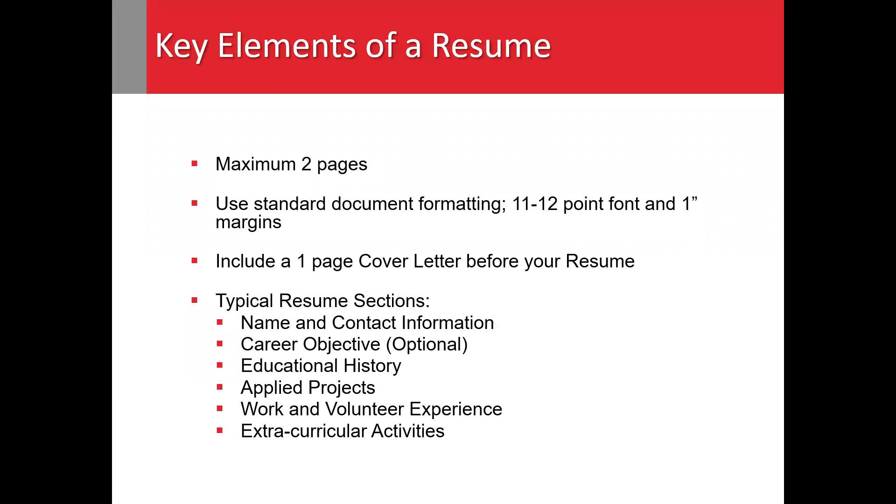Next, always be sure to include a one-page cover letter with your resume. Even if the posting you're applying to doesn't require one, always be sure to include a cover letter.